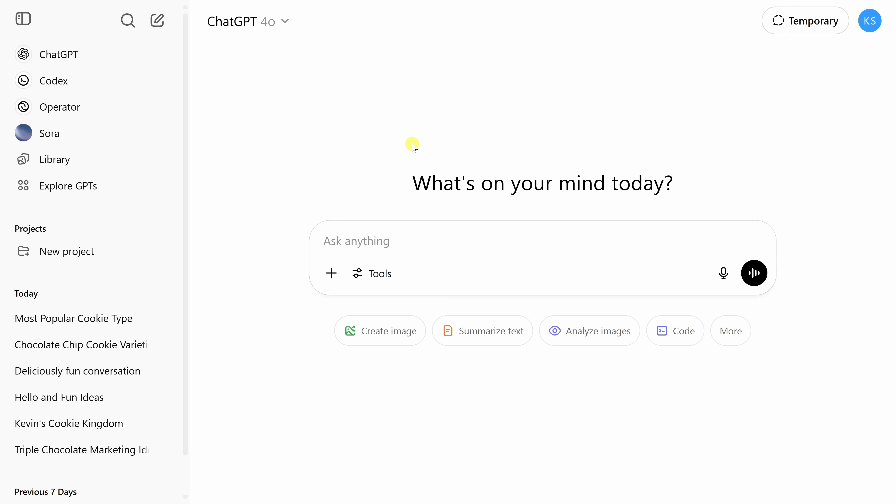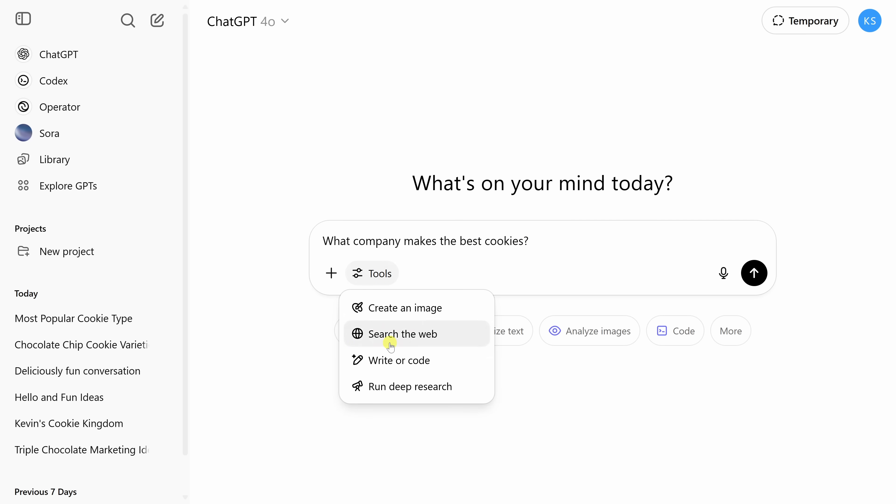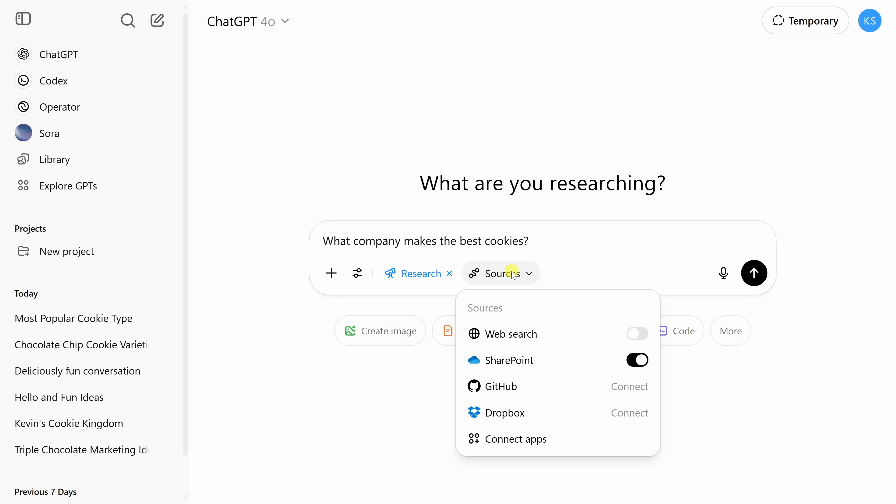This next one is like unlocking expert mode. By default, ChatGPT responds based on its built-in knowledge, but if you'd like to search the entire web, type your prompt, click Tools, and select Search the Web for fresh, up-to-date results. You can also limit responses to your own data — click Tools, go to Run Deep Research, and specify sources like SharePoint, GitHub, or Dropbox.